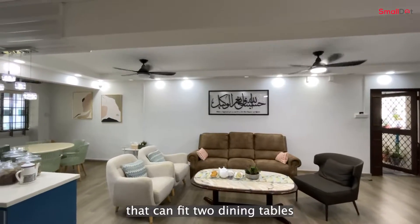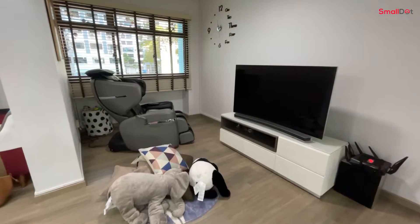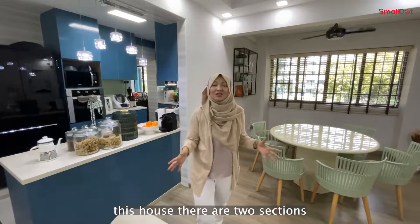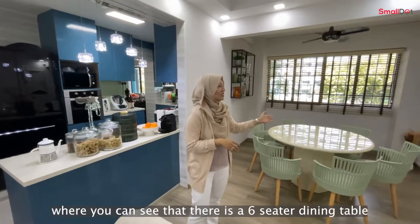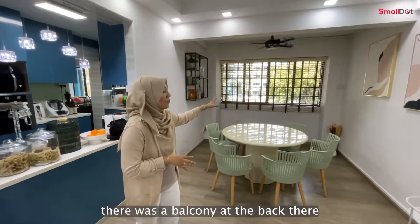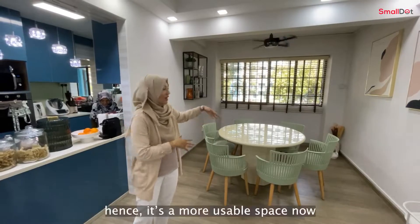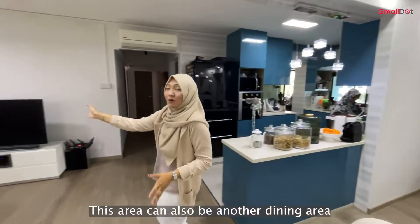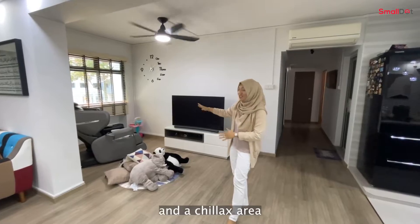If you're looking for a house that can fit two dining tables in the living room, this may be it. This house has two sections that can be a dining area. The first section is on my left where you can see a six-seater dining table. Previously, there was a balcony at the back, but the owner has leveled up the ground, making it a more usable space. Moving on to my right, this area can also be another dining area, but currently it's where the TV set is — a chill-out area.